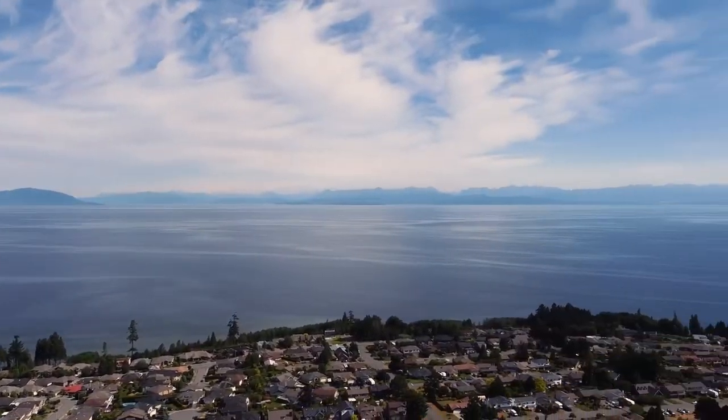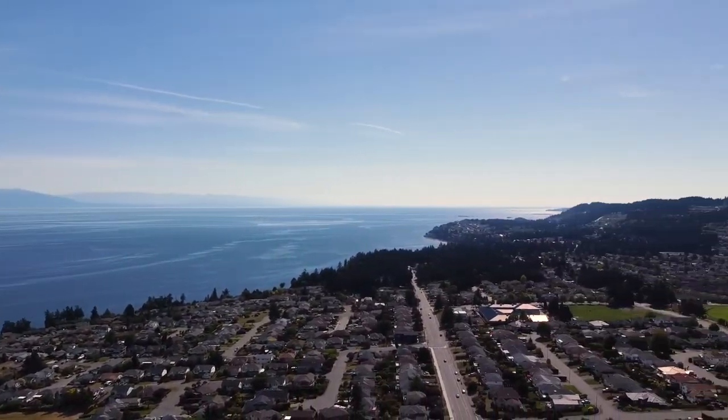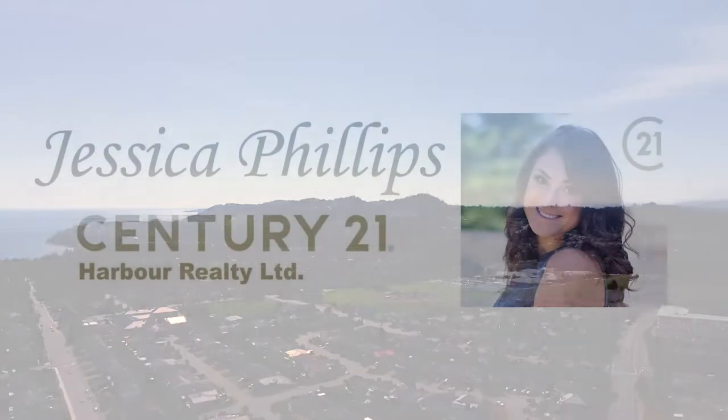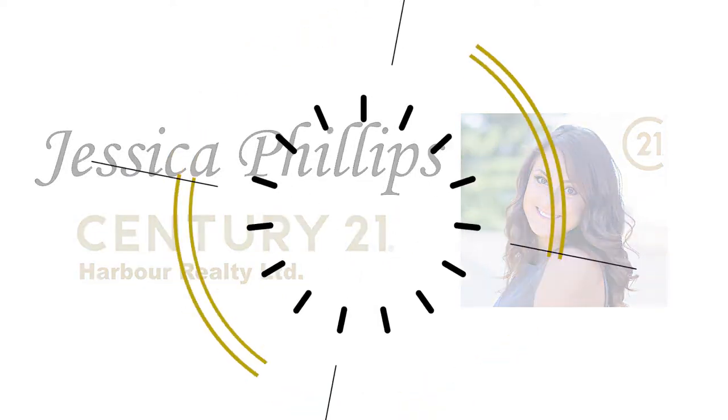Don't miss out on this affordable opportunity to own a home in one of the most desirable neighborhoods in North Nanaimo. This is Jessica Phillips with Century 21 Harbor Realty. Thanks for watching.